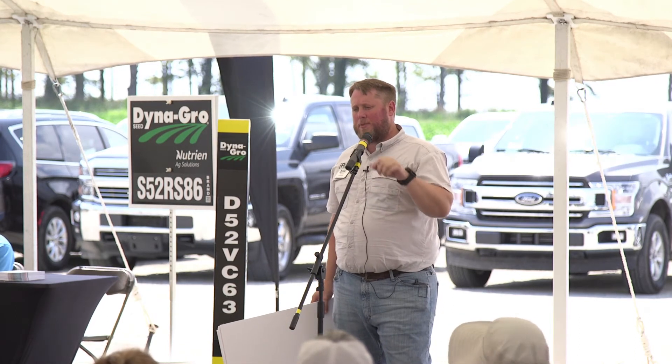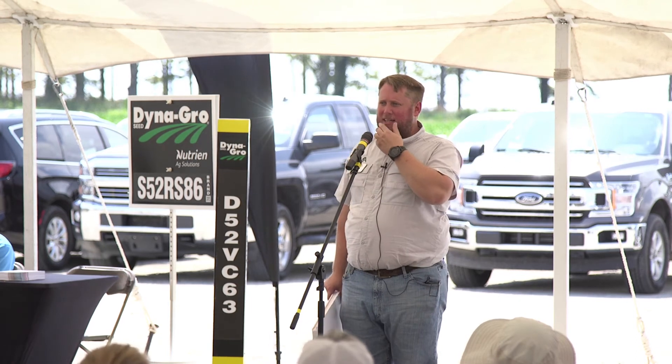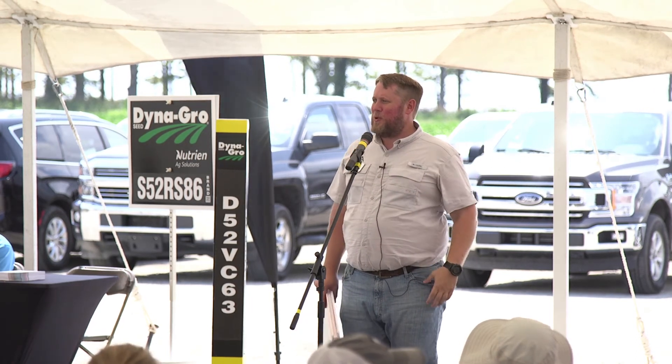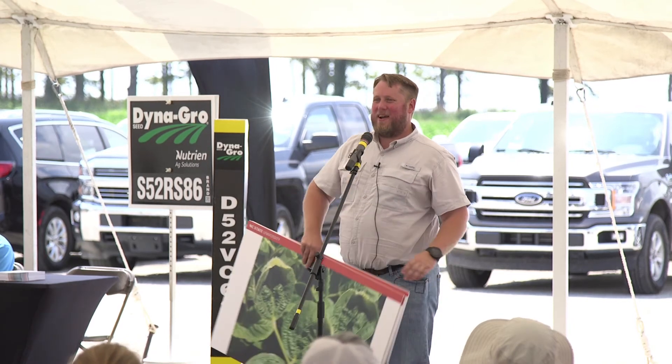For anybody interested in conventional programs, I've got some handouts up here on broadleaf and grass products — which ones are effective and not for different species of weeds. If you want one, come on up and grab one. Any questions on the conventional beans or sickle pod?